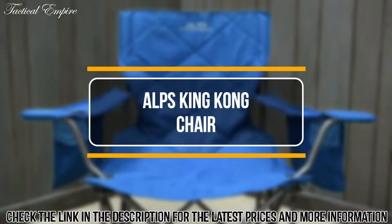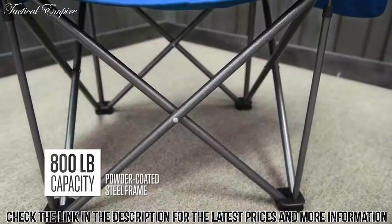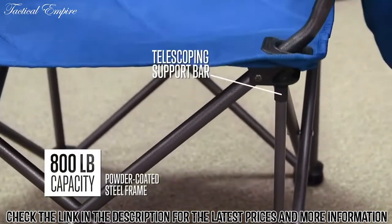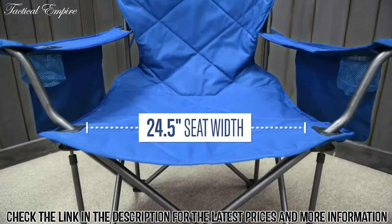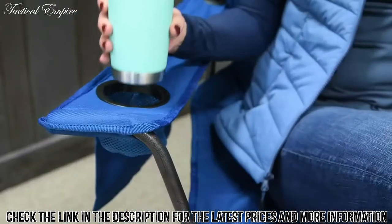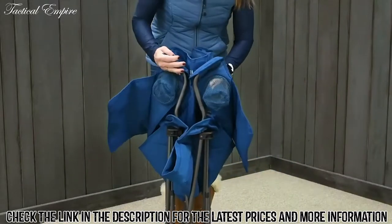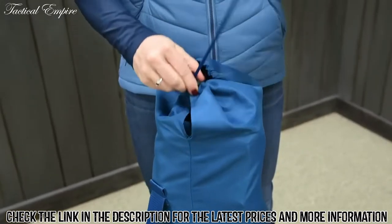The King Kong Chair by Alps Mountaineering has been a fan favorite for over 10 years. Our highest weight-rated chair, the King Kong has a beefy powder-coated steel frame with a generous seat width of over 24 inches. Three large pockets keep your gear off the ground, and the two cup holders are a great feature for those summer days. Perfect for the campsite or your kid's soccer game, the King Kong easily folds up into its included carry bag.